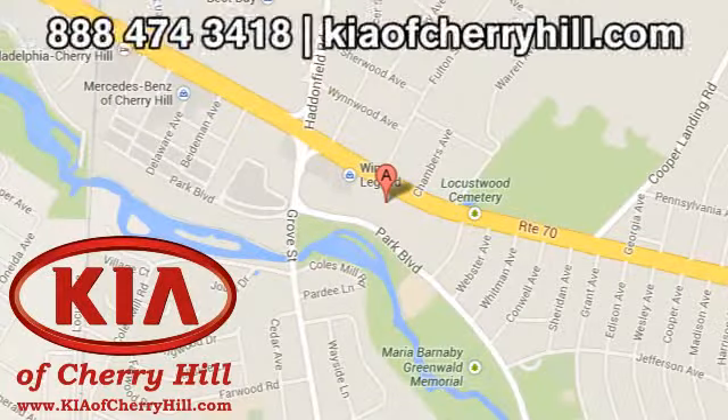Contact Kia of Cherry Hill today at 888-474-3418, or 24/7 at KiaofCherryHill.com.